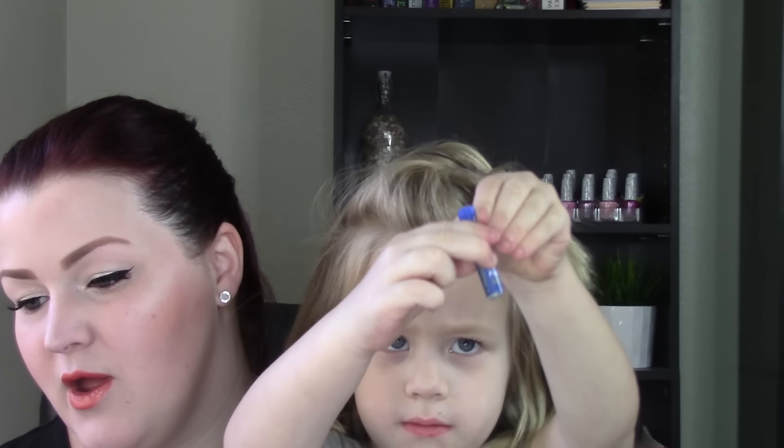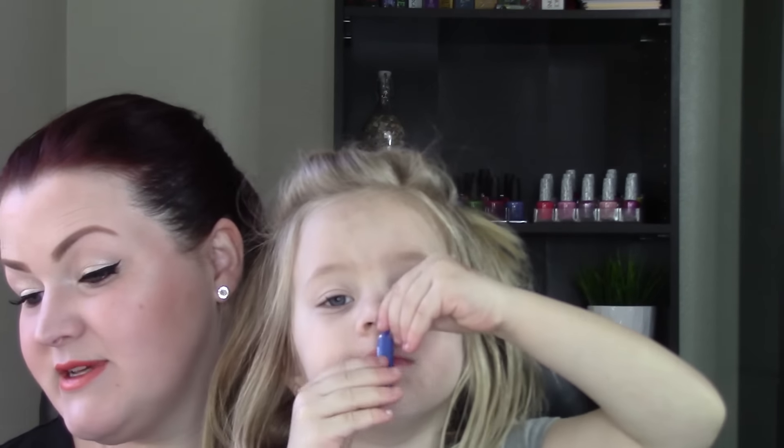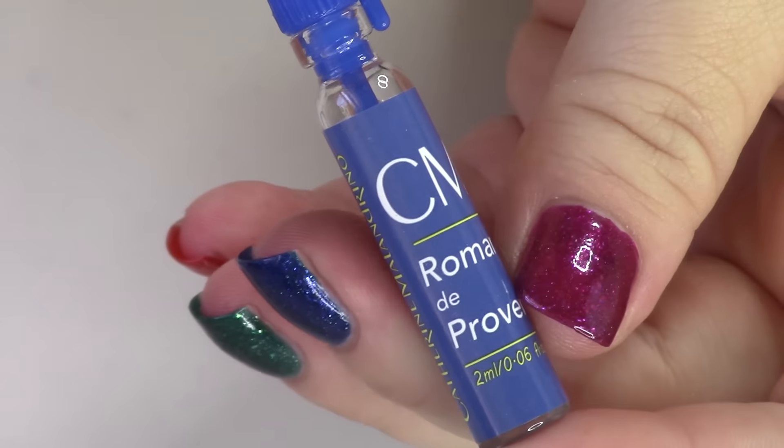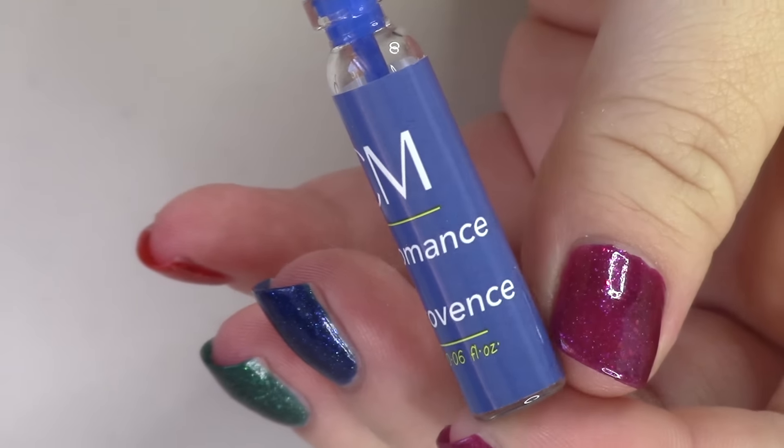Oh, this is a perfume. This is the Catherine Malendrino Romance de Provence, full size $65 to $110. Ode to Provence — this timeless scent mixes fruity and floral nuances with vanilla and patchouli.